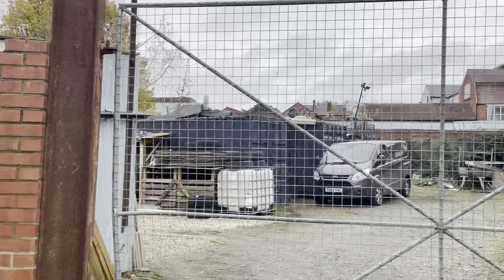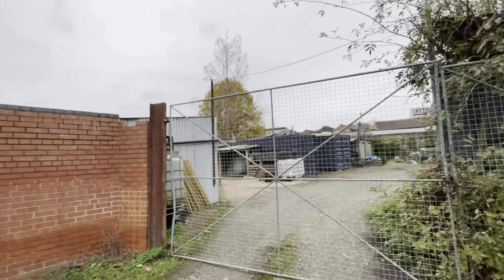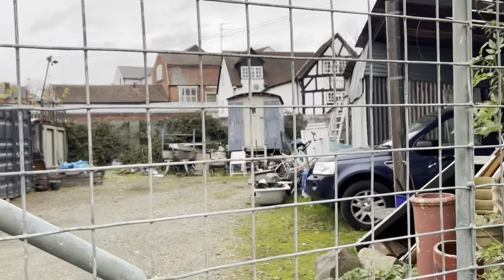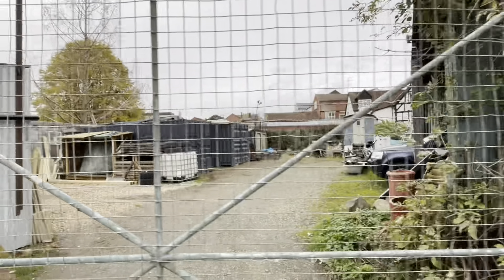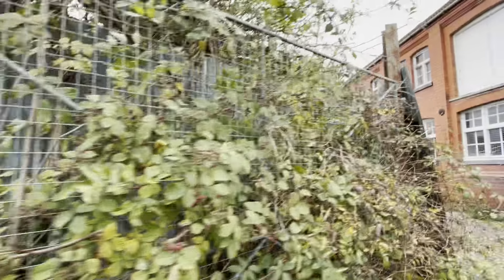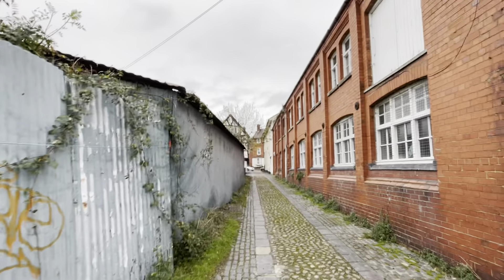I've just been talking to the chap who rents this yard, with this very charming little gypsy caravan. He rents it in the yard off a family called Weltsby, and the Weltsby family have been in Frankwell for six generations — very interesting.